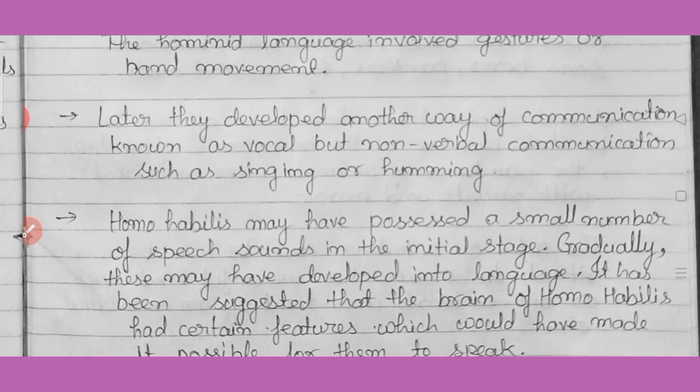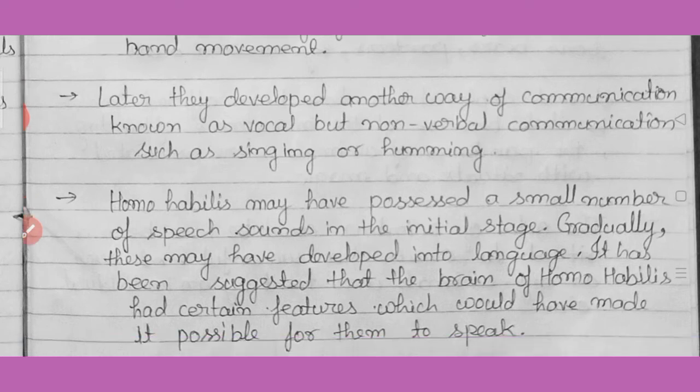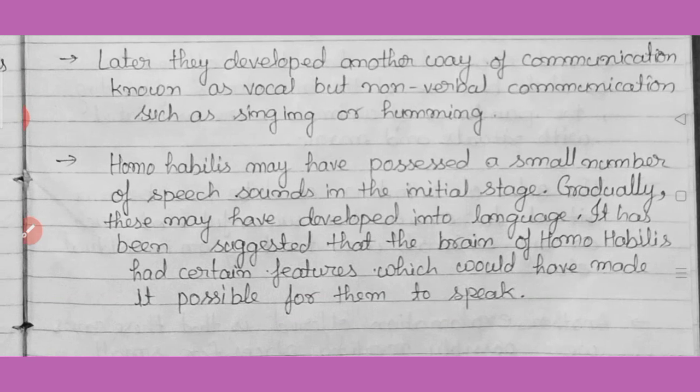Early humans used their throat to produce non-verbal sounds — like the calling sounds of tribal groups heard in movies, similar to humming, singing, or special sounds produced from the throat. Homo habilis may have possessed a small number of speech sounds in the initial stage. Evidence suggests that Homo habilis produced some word-like sounds. The brain of Homo habilis had certain features that made it possible for them to speak.